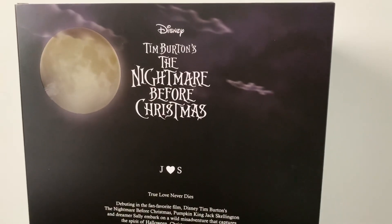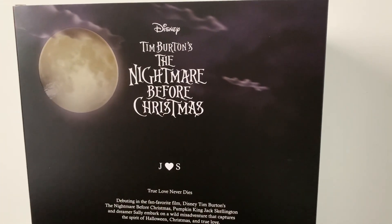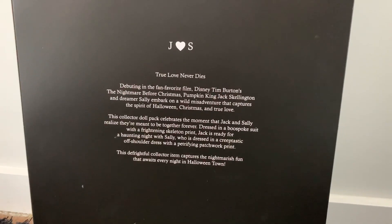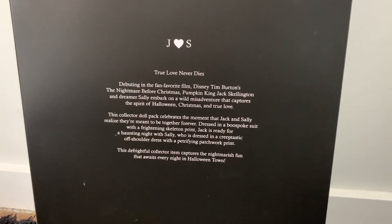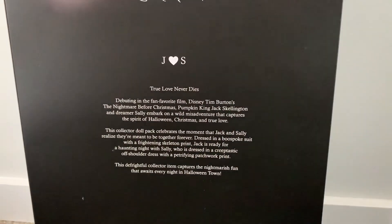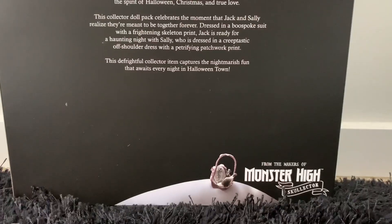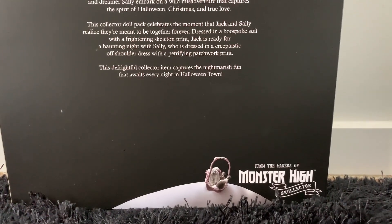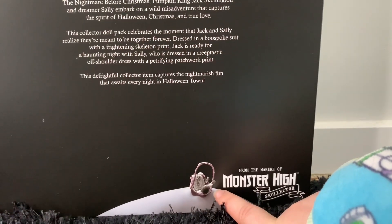On the back of the box we do have a moon, which is really cool. It says once again Disney Tim Burton's The Nightmare Before Christmas. Down the bottom it has a whole diary of information and it does have J Heart S — you can pause that if you'd like to read. Down the bottom we have once again from the makers of Monster High Skullica, and there is what I believe is Sally's basket.